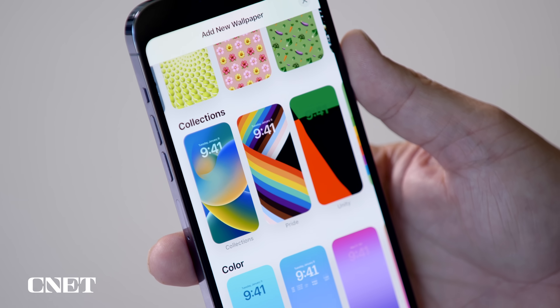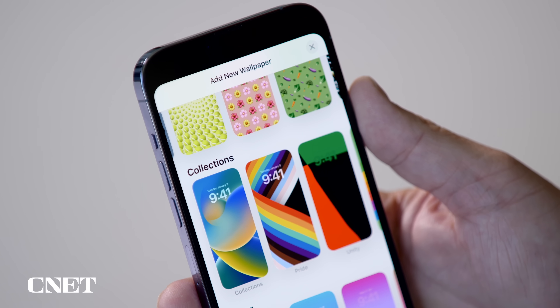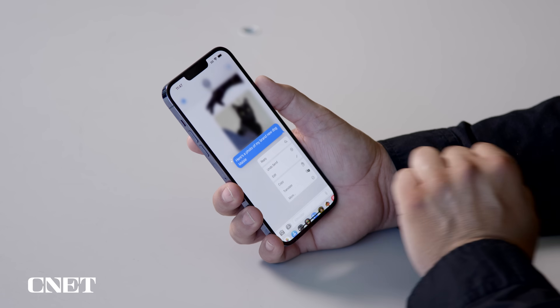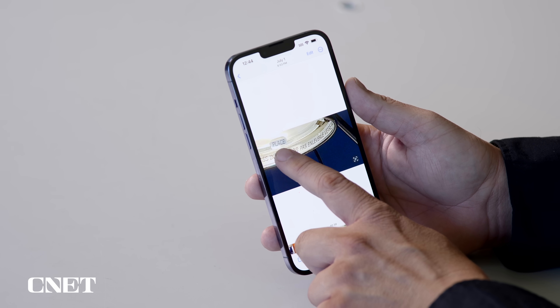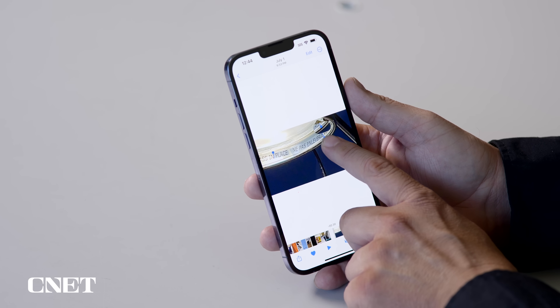iOS 16 brings big additions like a customizable lock screen, the ability to edit or delete sent messages, as well as a slew of useful improvements and tweaks. Today, I want to go over some of my favorite iOS 16 features that you can actually try right now with the public beta.